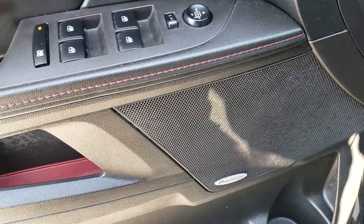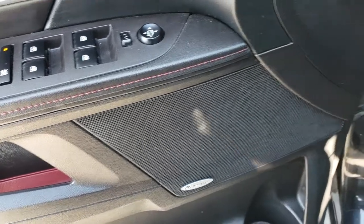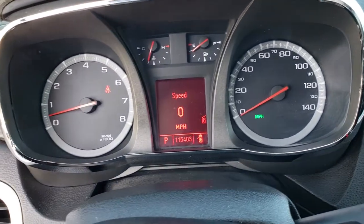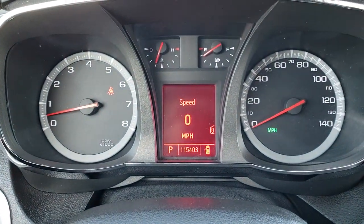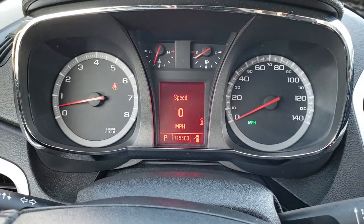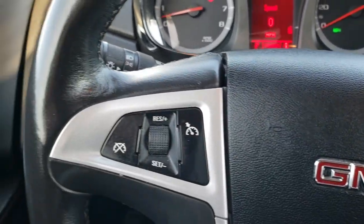It has power windows, power locks, and power mirrors. This one has the Pioneer sound system. As we hop inside here you can see that this vehicle does have 115,403 miles. So considering the miles on this vehicle, it is just in excellent shape all the way around.